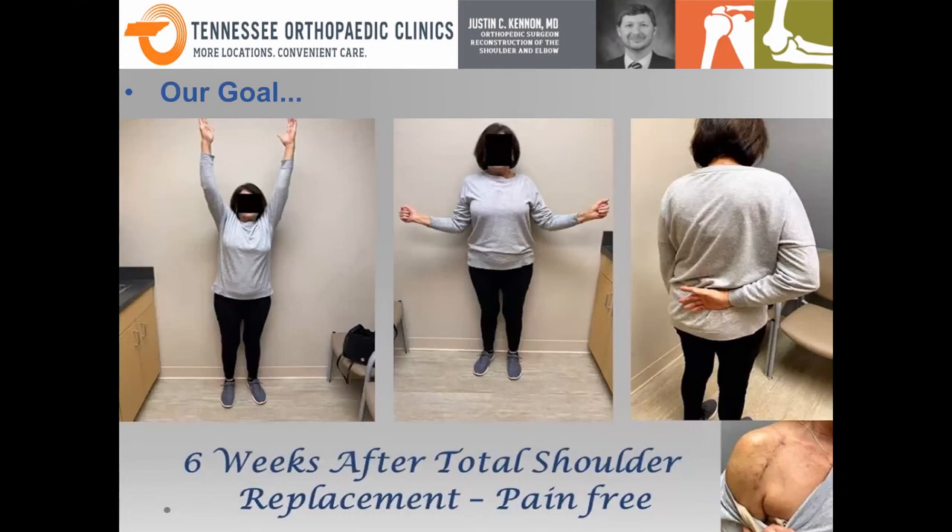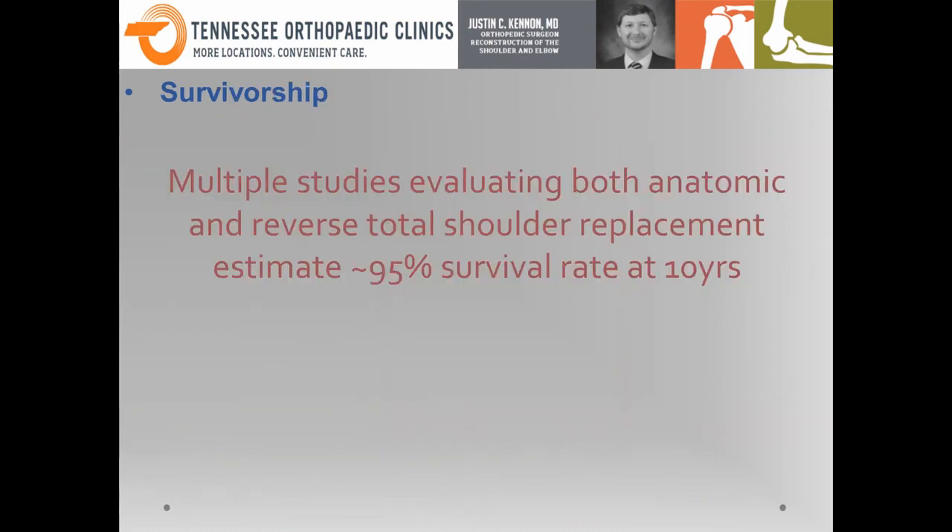This is our goal — this is a patient I saw out in Oak Ridge, six weeks after a shoulder replacement. She's pain free, was previously taking narcotics for pain and is no longer taking narcotics. You can barely tell which side I operated on, and this is only at six weeks — she'll continue to improve. People ask how long these replacements last — we're starting to have really good data showing that at ten years, you get about a 95% survival rate of the implant. Pretty good option for a lot of people.